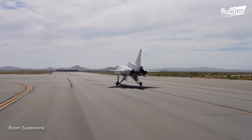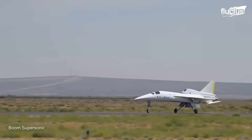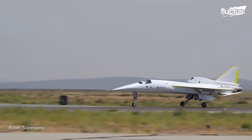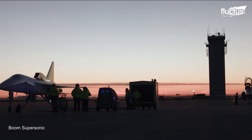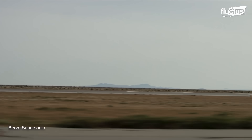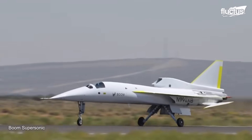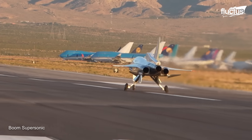In 2022, the XB1 conducted a low-speed taxi test to officially inaugurate its flight testing phase. This was followed by medium-speed and high-speed taxi tests, during which the XB1 accelerated to a speed of 140 knots, which is almost the same as its take-off speed.